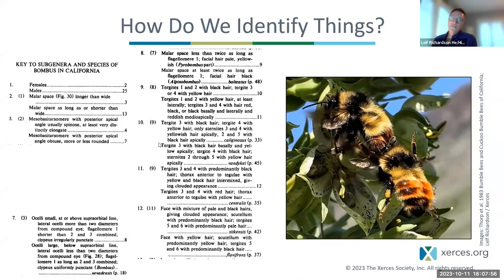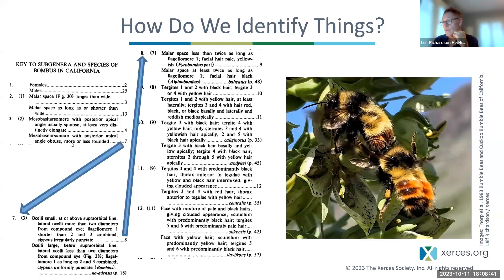So how do we identify things? Classically, scientists use dichotomous keys to figure out what species they're looking at. A dichotomous key has pairs of mutually exclusive statements — you look at the organism and choose which option applies. The first couplet typically distinguishes females and males: if it's a female, you'd go to couplet two; if a male, you'd go to couplet 25. We pass through the key answering questions until we get a species identification, which usually comports closely with the bee we're looking at.